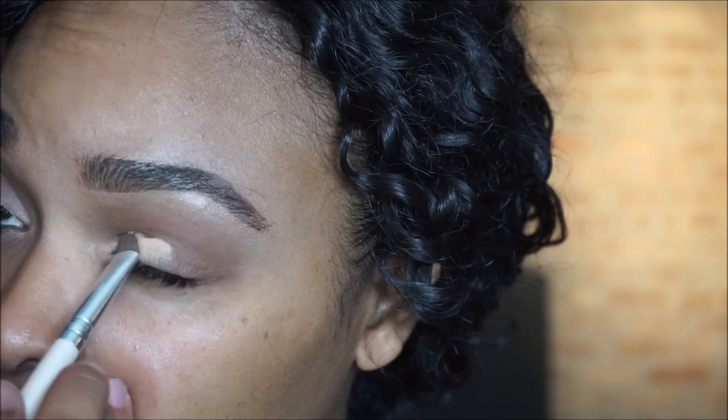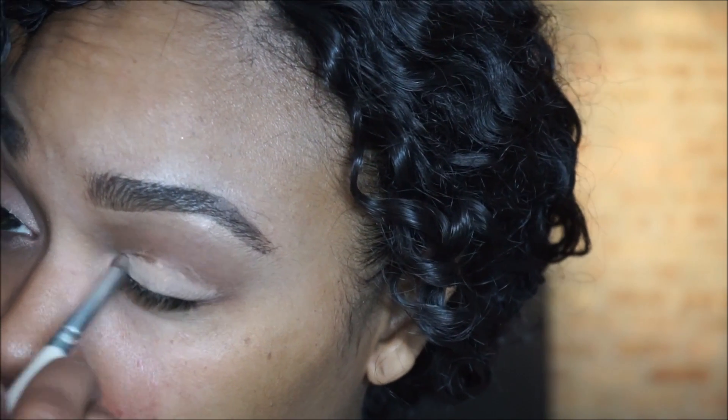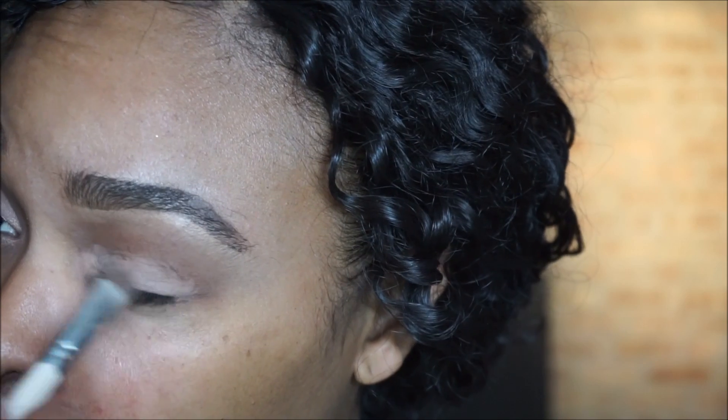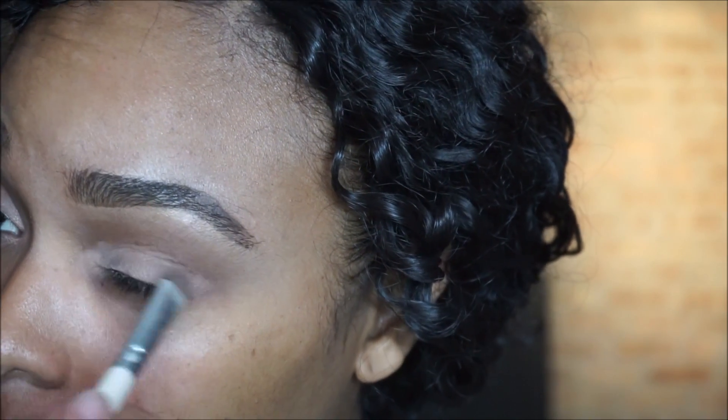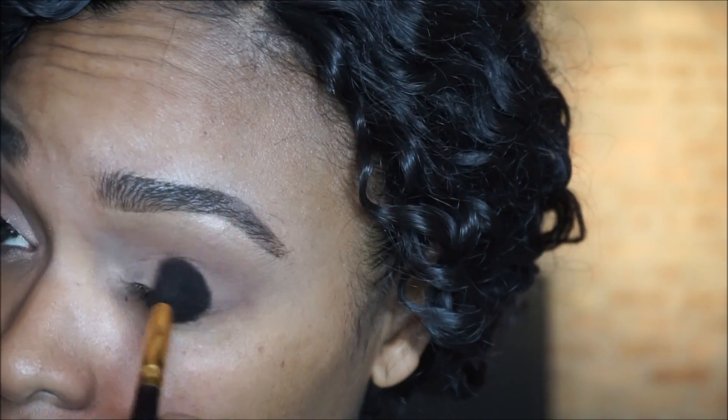Then I go into the lid with a tan color — this is from the Michelle Fawn palette. I will leave all the information below, but I was super surprised that this was that pigmented and that bright. I just blended that all out with a fluffy brush.